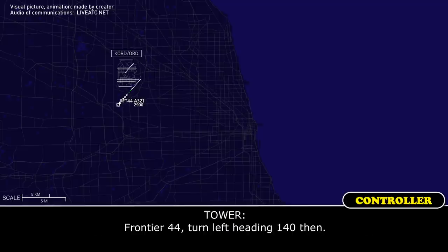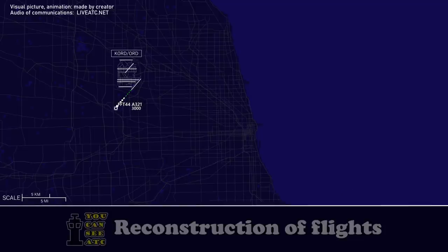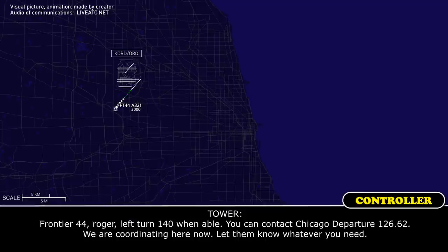Frontier 44, left heading 140 then. Left heading 140, Frontier Flight 44. Frontier 44, roger, left heading 140 when able. You can contact Chicago Departure 126.62. We are coordinating here now — let them know whatever you need.